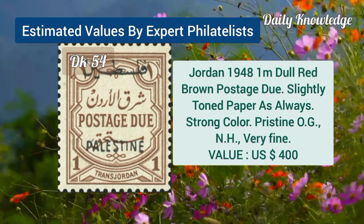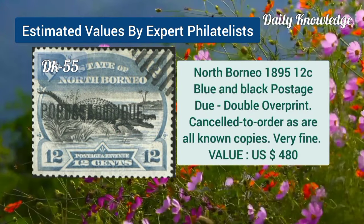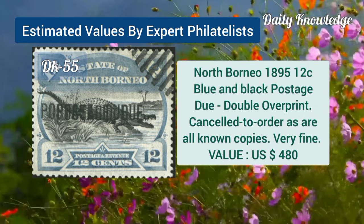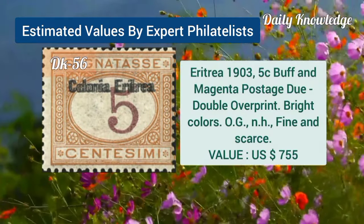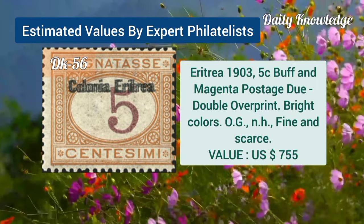Jordan, 1948, 1M, dull red brown, postage due, slightly toned paper. North Borneo, 1895, 12C, blue and black, postage due, with doubled overprint. Eritrea, 1903, 5C, buff and magenta, postage due, and double overprint.